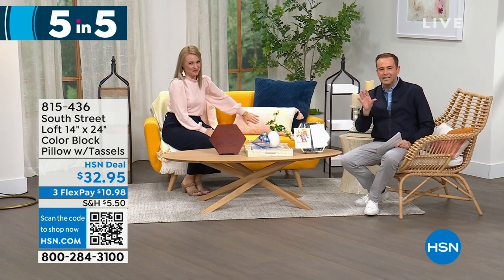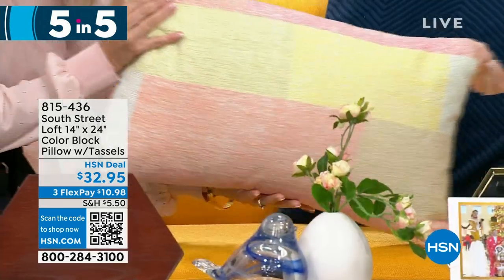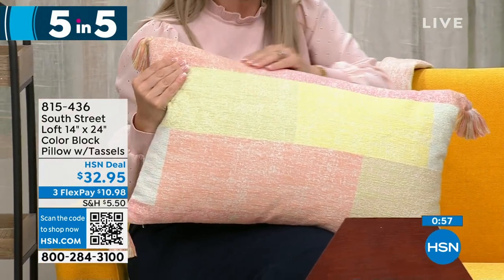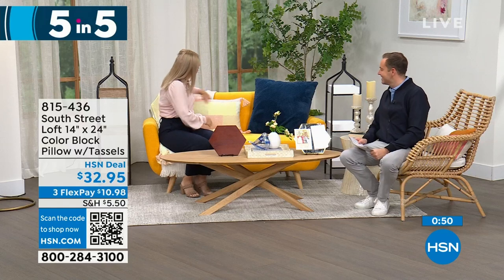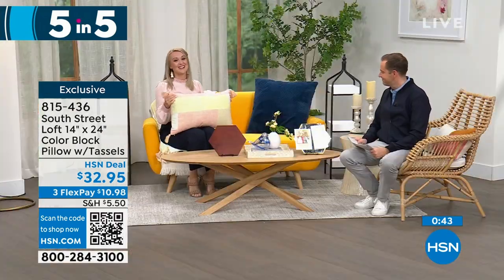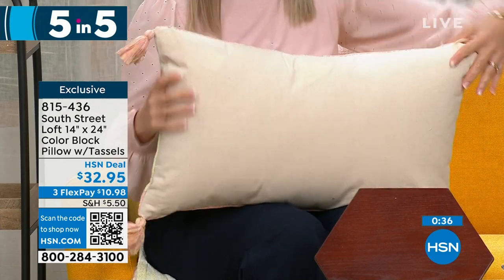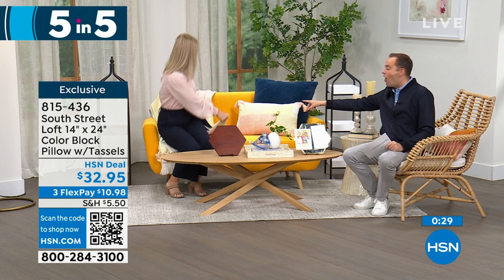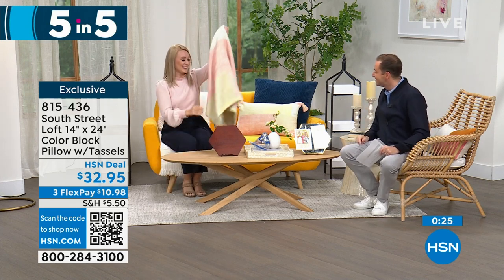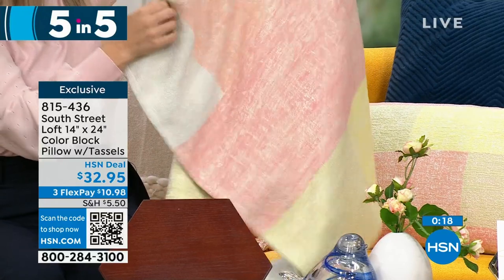First, our color block pillow — 100% cotton, and you will love this texture. Beautiful soft tones; if you're a texture person, you're going to love looking at and feeling this. It's kind of oversized, perfect as a lumbar or decorative pillow, and there are tassels on every corner to add personality. It's absolutely stunning, high quality. Pricing tonight is $32.95. Stephanie is sitting on a matching throw coming up later in the hour, which also has tassels.